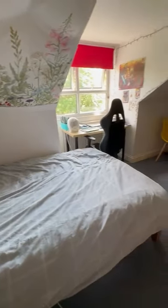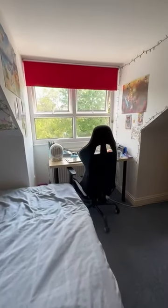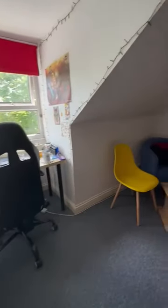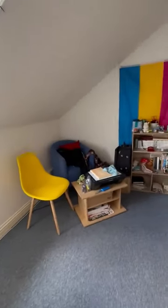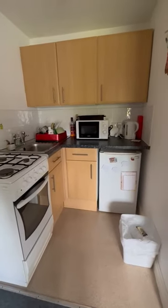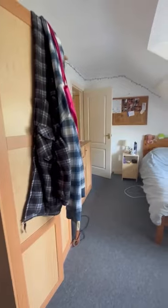Here's the bedroom area — you have a nice big window for some natural light. The kitchen area comes with an oven, toaster, and a kettle, and there's also storage space as well.